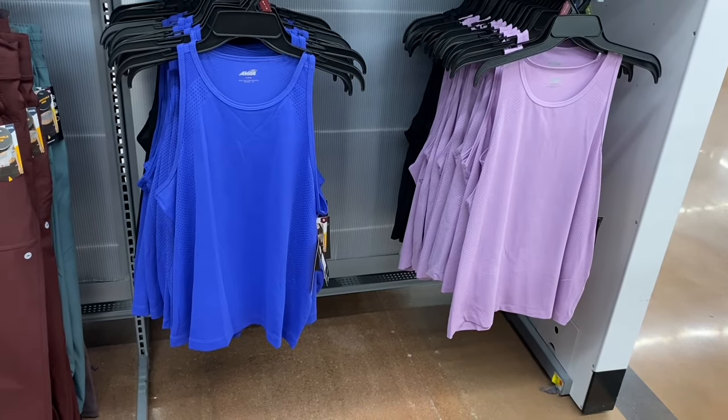I showed the Avia perforated tanks one or two videos ago when they only had two or three colors — now they have a new green one. They're $8.98 by Avia, pretty reasonable. They look true to size or a little bit oversized. You can get in blue, green, black, or lavender — I love these tank tops.